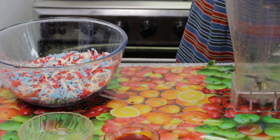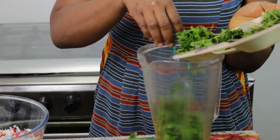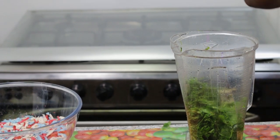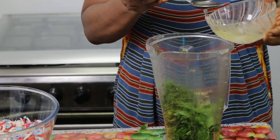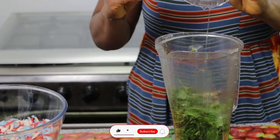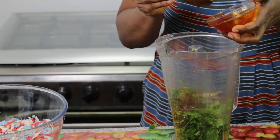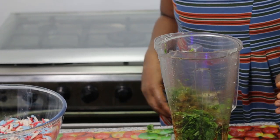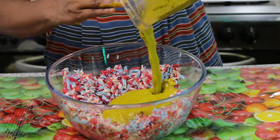I'm pouring everything into the blender. I need just a little water, and my red oil — I need about 18 spoonfuls of it. Then my palm oil: one, two, three, and four spoonfuls. I'm going to blend it all together.